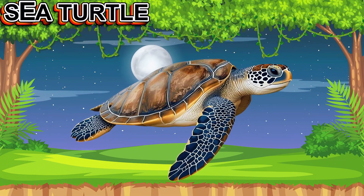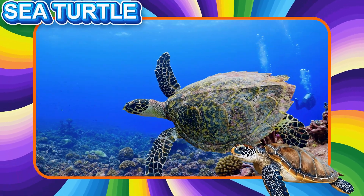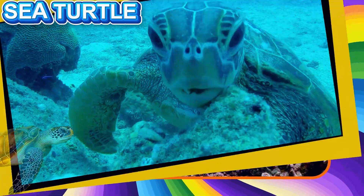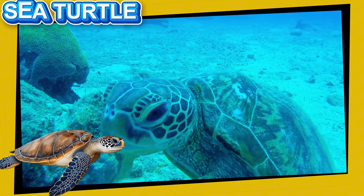This is a Sea Turtle. This gentle reptile lives in the ocean. It has a hard shell and long flippers for swimming. Sea Turtles eat jellyfish and sea plants. They travel long distances across the sea.